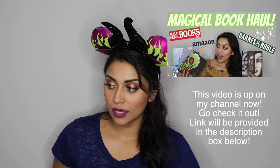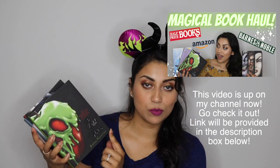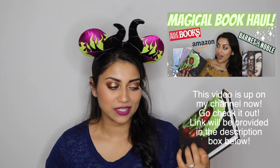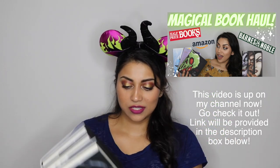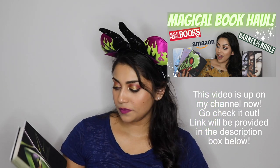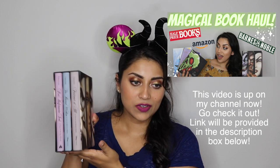I've actually already mentioned these books before in another haul — I will link that video down below. These are the Serena Valentino books. They are based on Disney villains but with a different twist, and each one is about a different Disney villain. I got the whole set, which is a total of seven books. I love these books and I love the covers.